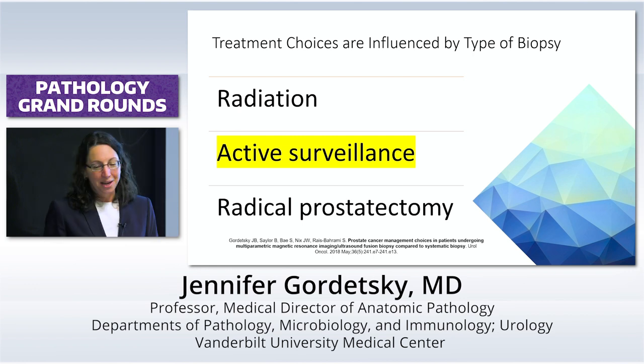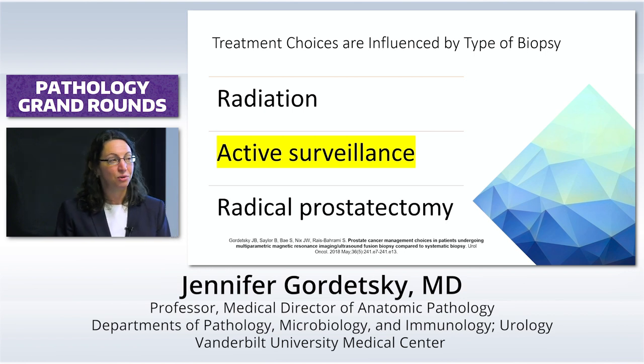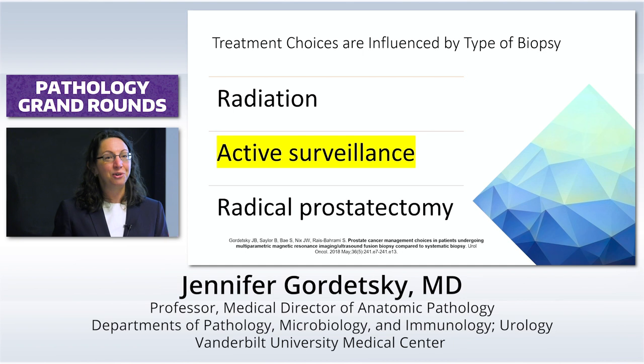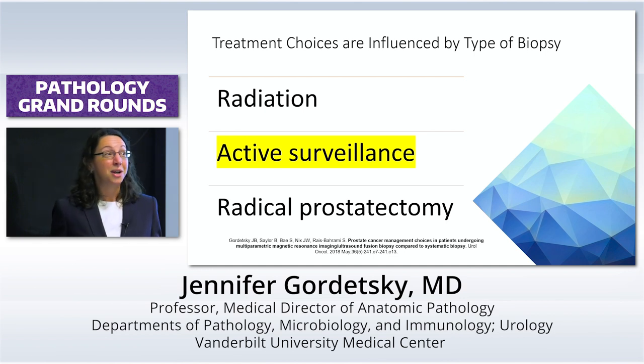The NIH can do anything — they grow unicorns and pixies there. But when you get out into the real world and you can't handpick your patients and you're in Birmingham, Alabama, the question is, can it work? That's great — it can work at the NIH. Can it work in Birmingham, Alabama? We weren't sure. And the answer was, yeah, it could.